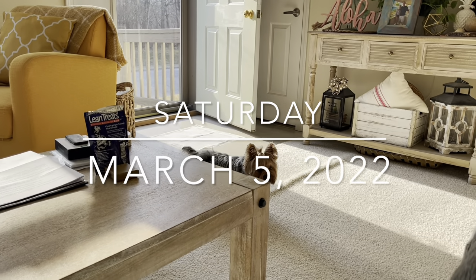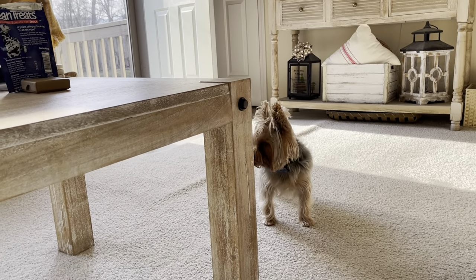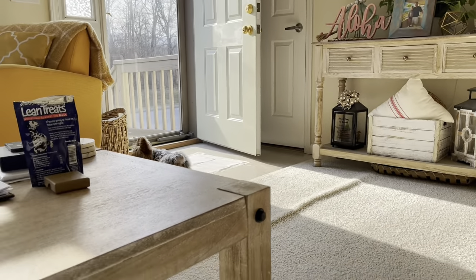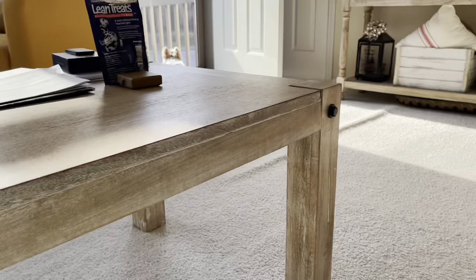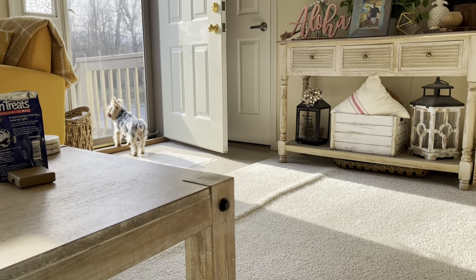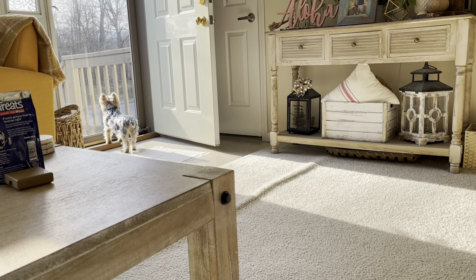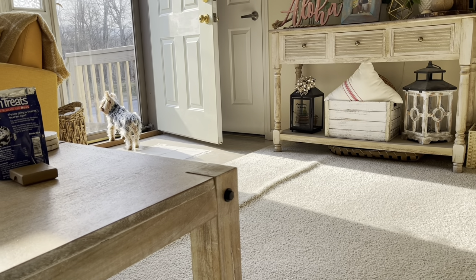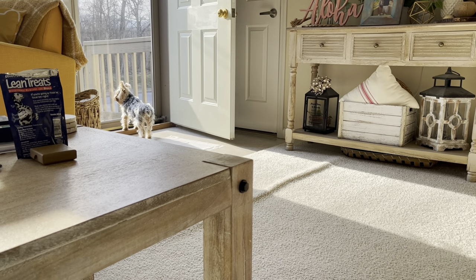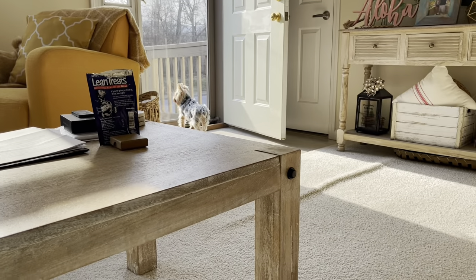Right now we are trying out Leia's new bark collar. She is not happy with it — she is not used to wearing a collar around her neck. Obviously Leia's a dog and it's okay that she barks, but we feel she barks unnecessarily at times, so we're trying this out.